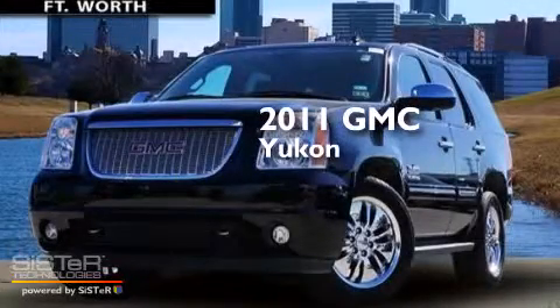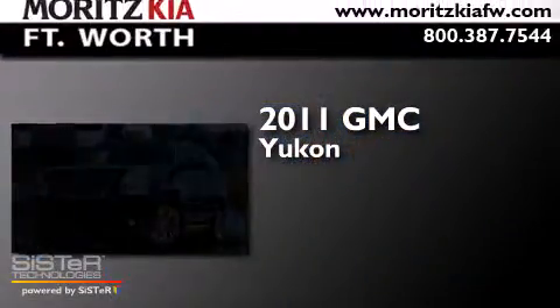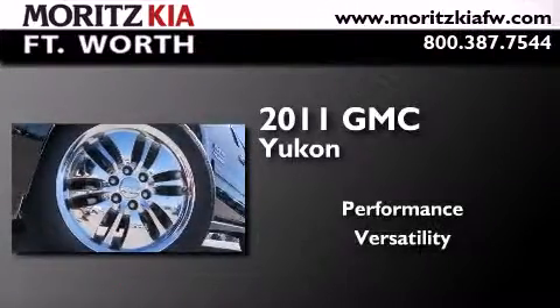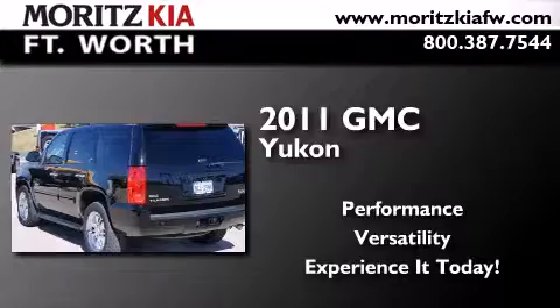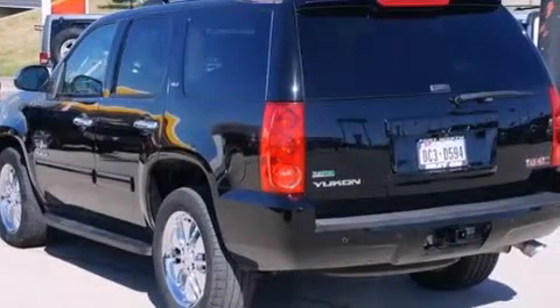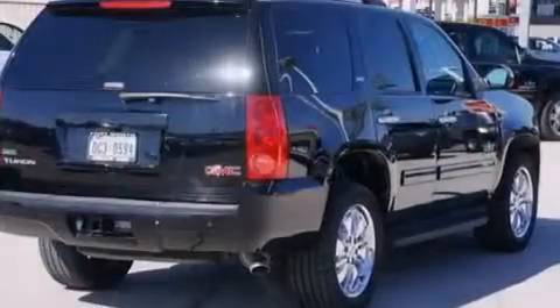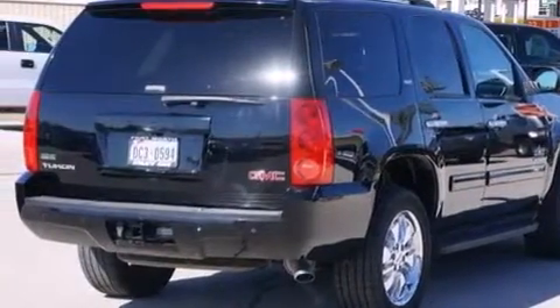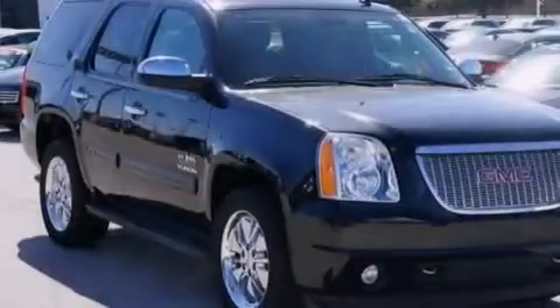This is a 2011 GMC Yukon. Its top features and packages include a navigation system, Bluetooth mobile device connectivity, and a rear view camera.